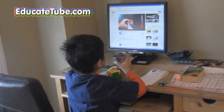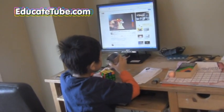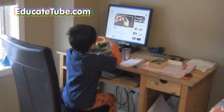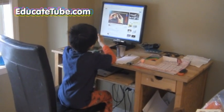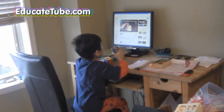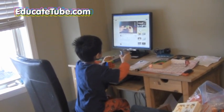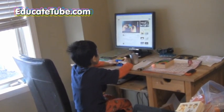Now we have one red facing them. We keep that red in the bottom left-hand corner because this move is going to move these three pieces. Back, back. And now if we spin the cube around, you'll see we have two corners matching. When you have two corners matching...